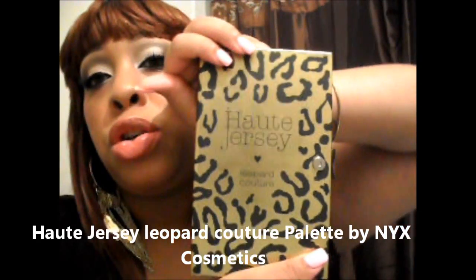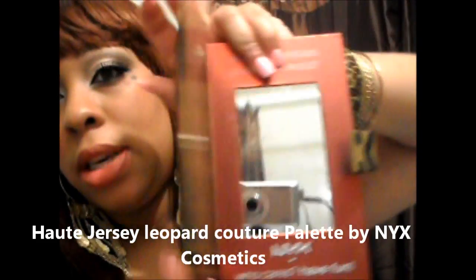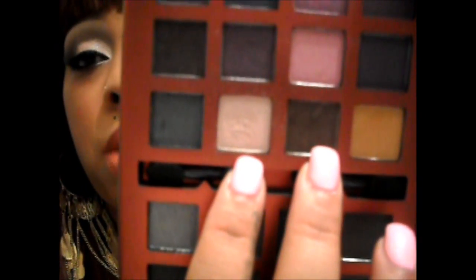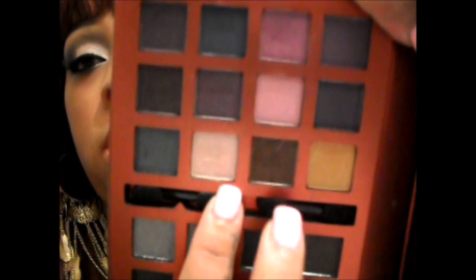This is my face. For the face, I used my palette that I ordered for me, and I also ordered one for the winner of my giveaway, which was the Hot Jersey palette from NYX. The two colors that I used were these two colors right here. And I used another color for my highlight, but that's the normal color I use in all my videos for my highlight most of the time. But these are the colors I used for my eyes.